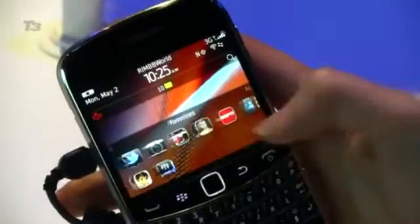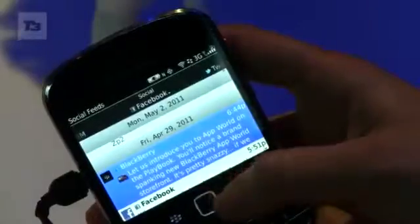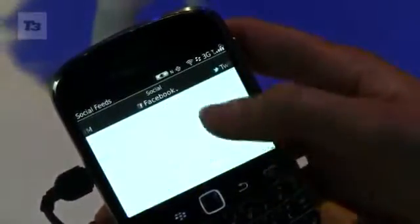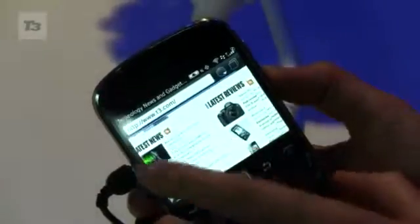At the press conference earlier, RIM couldn't confirm prices or a definite release date, but could comment that we would be seeing the new Bold at the end of this summer worldwide. For the latest news, reviews, and features on the Bold and all the latest from BlackBerry World 2011, keep it locked to T3.com.